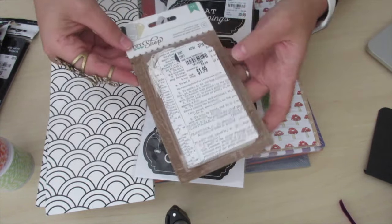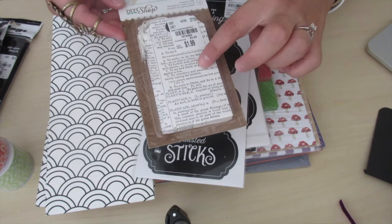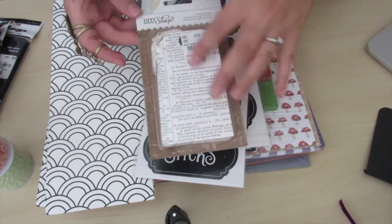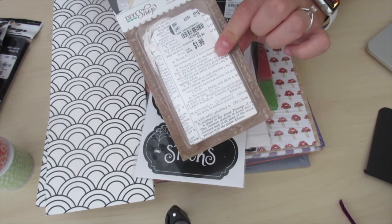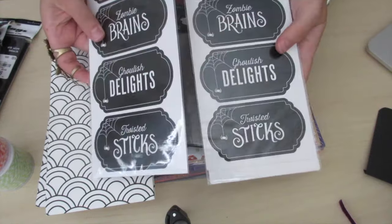Also from DIY Shop I found these cute newspaper print tags and they're already cut out. They have twine on them and I really want to stain these with some distress ink and make some Halloween goodie projects. That was a 12 count for $1.99.